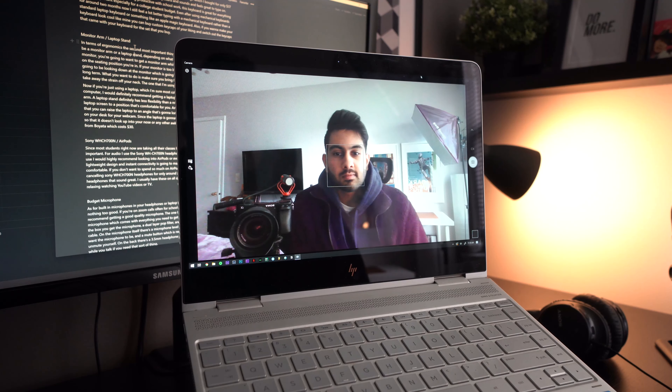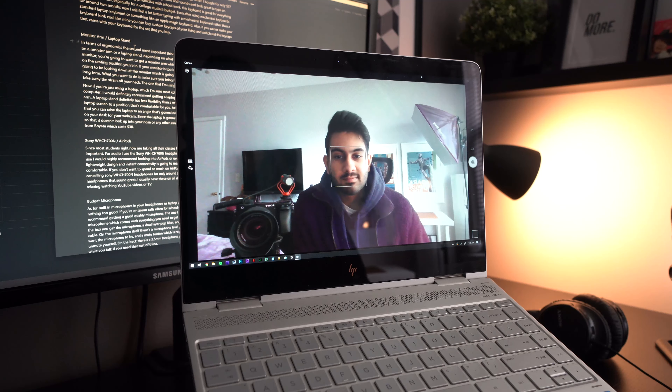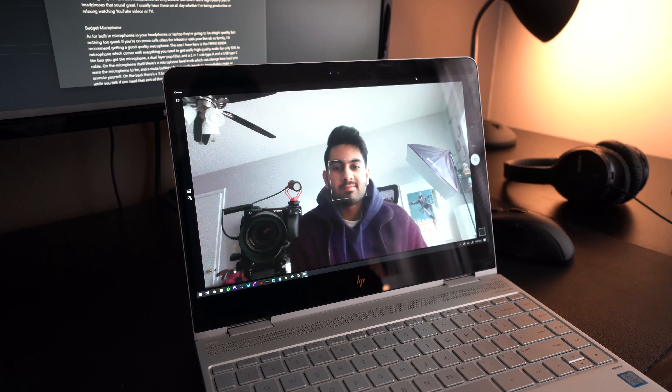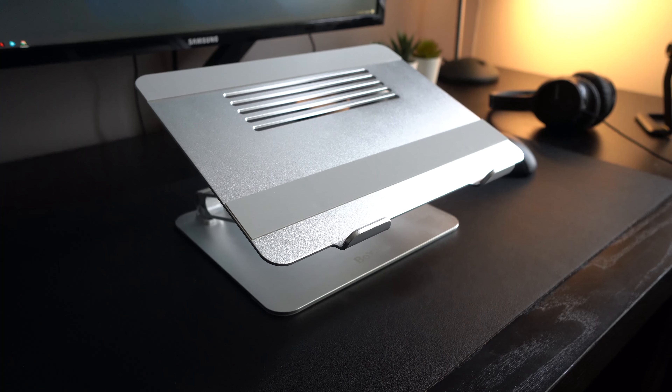Another great thing about a laptop stand is that you can raise the laptop to an angle that's going to look a lot better than just placing a laptop on your desk for your webcam. Since the laptop is going to be raised, the webcam can be positioned so that it doesn't look up into your nose or any other awkward angles. This specific laptop stand is from Boyata, which costs around $30.